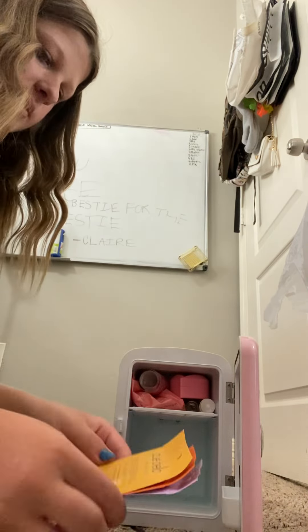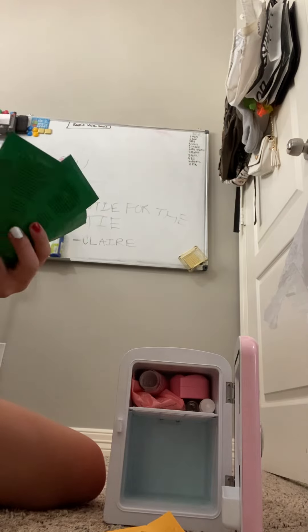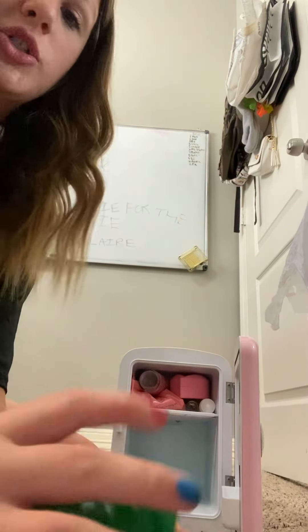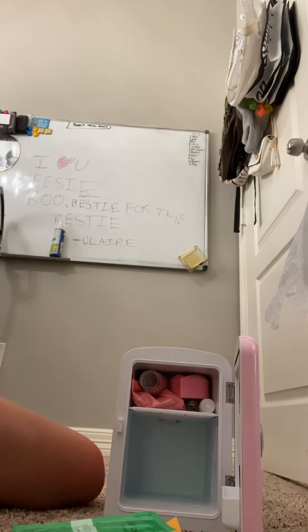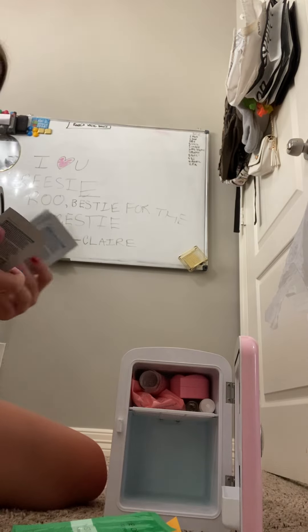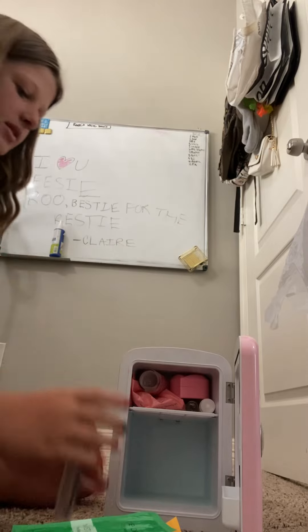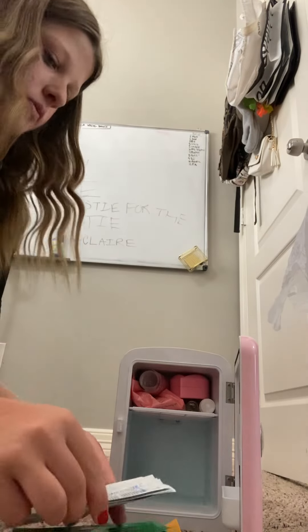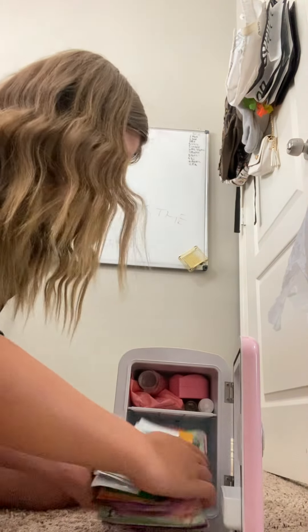I'm also reorganizing as I do this. I have six of these eye moisturizing eye masks — I got these at Target and they come in a pack of two. I also have six of these blackhead removal sheets that go on your nose. I got those at Target as well, and this other item I got at Bath and Body Works.